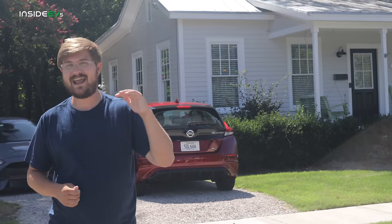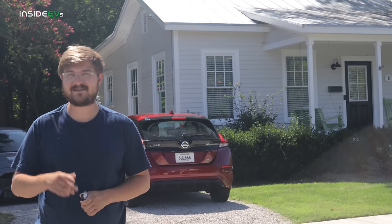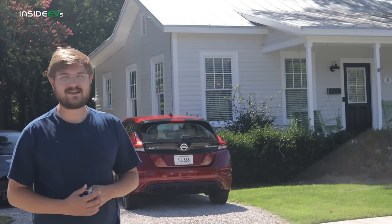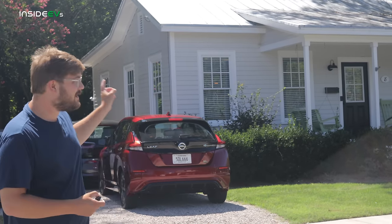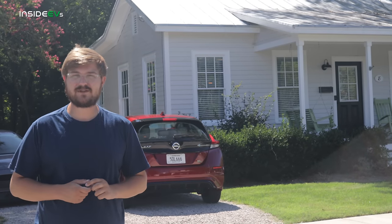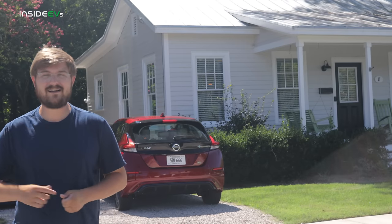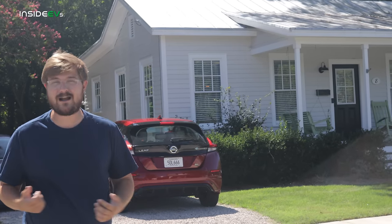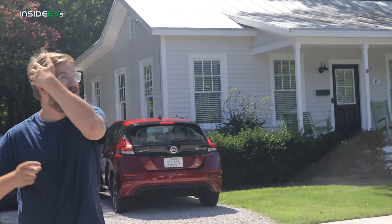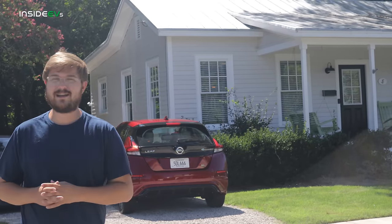Interestingly, the base model, the S, is EPA range rated at 226 miles — 11 miles more than this car — and I think it's down to those base aero wheels. We have the car topped up to 100%. We are just off the highway. We're going to go round trip to the Electrify America charging station, which is just down the road. Range test, pretty good conditions, slight wind, about 85 degrees outside. Let's go see what kind of range we can get out of the Leaf.